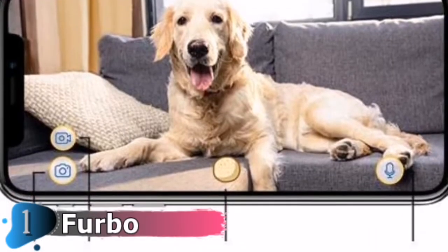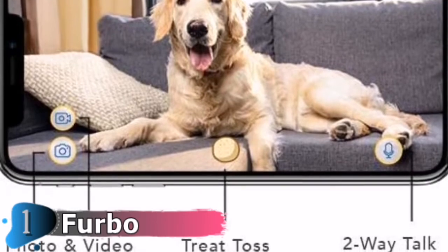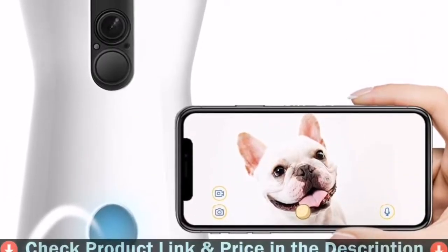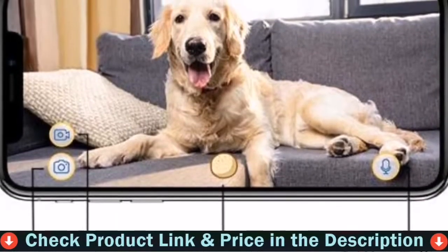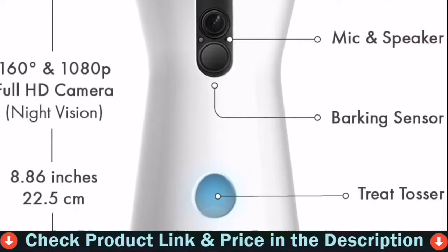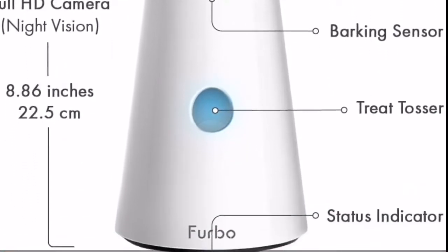The high-definition 1080p HD camera and night vision live stream video stream lets you keep an eye on your pet's behavior from your phone, with 160-degree wide angle views both at night and daytime. Furbo's barking sensor senses whether your dog is barking and will send push notifications to your phone. Be aware of what's happening at home and communicate with them to calm them via the app.